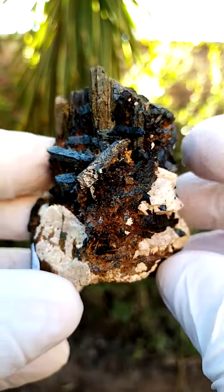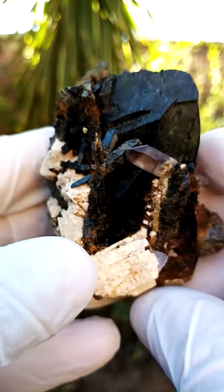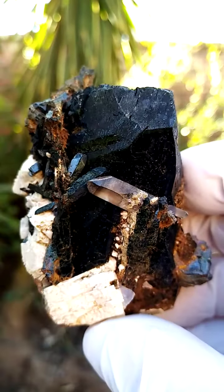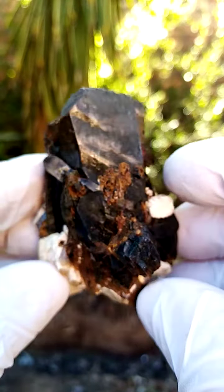Quite a lovely piece. Palm-sized, so a healthy size, not all that heavy. The specimen is mainly made up of this aegerine crystal, being the core, as you see over there.